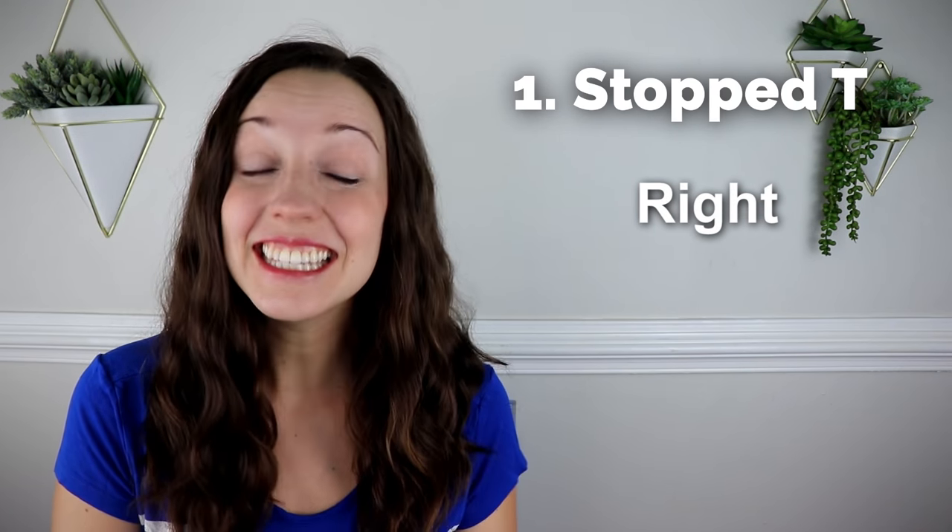The first secret to an American English accent is the stopped T. This is super common. It's when there is a T at the end of a word, but we don't exactly say it. For example, the word 'right' — did you hear a clear T at the end? Nope. Instead, when I said that final T, my tongue was stopped at the top of my mouth. That's why we call it a stopped T.